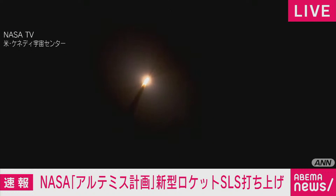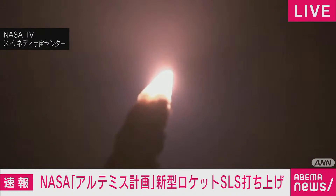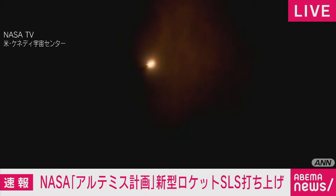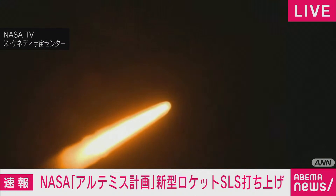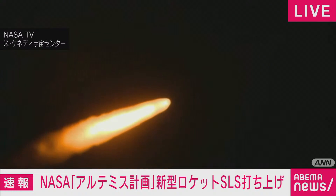SLS now traveling 607 miles per hour. You're looking at 8.8 million pounds of maximum thrust — just quiet here in the loops of Mission Control. The four core stage engines are throttling down ahead of passing through Max-Q. Now one minute, 21 seconds into the flight, traveling at 1,420 miles per hour. The four core stage engines are back at maximum thrust.